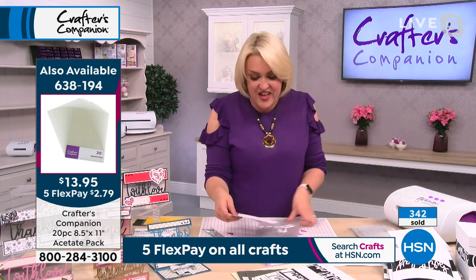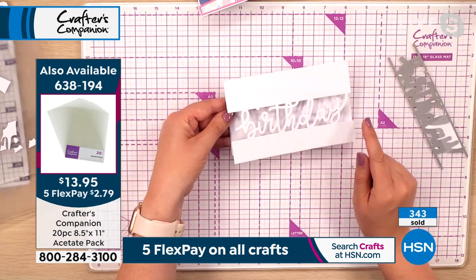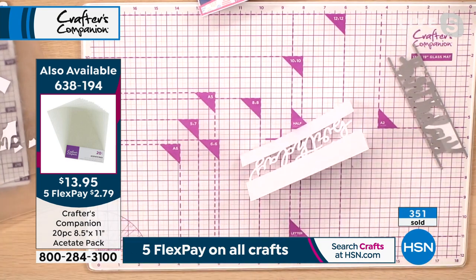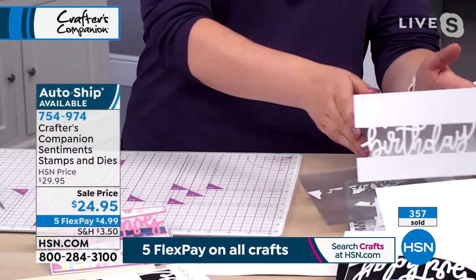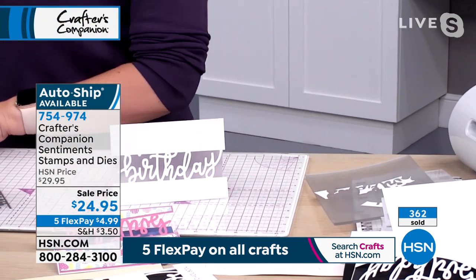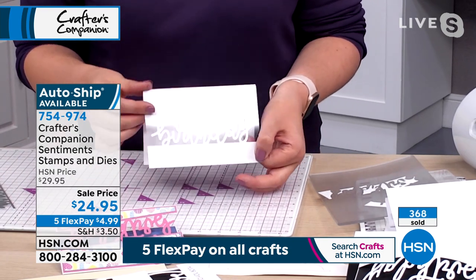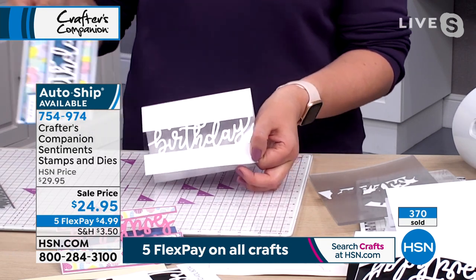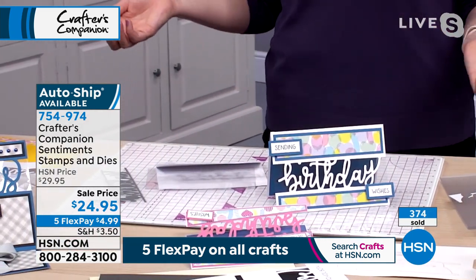If I lift that birthday die off, this is the card. Look at that — I've got the birthday cut in exactly the right place. What you can do is hold the card like that — the card has got enough structural integrity that it would stand. Or what you can do is take that acetate I was showing you — pop a piece of acetate behind Nicole if you want to strengthen it a little bit further. And then I've just popped a little bit of paper on the top, paper on the bottom, and we've got that Sending Birthday Wishes.